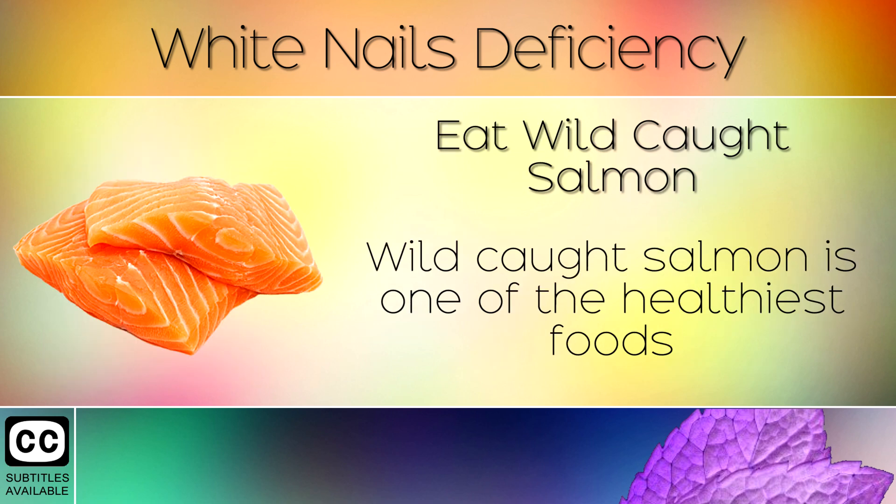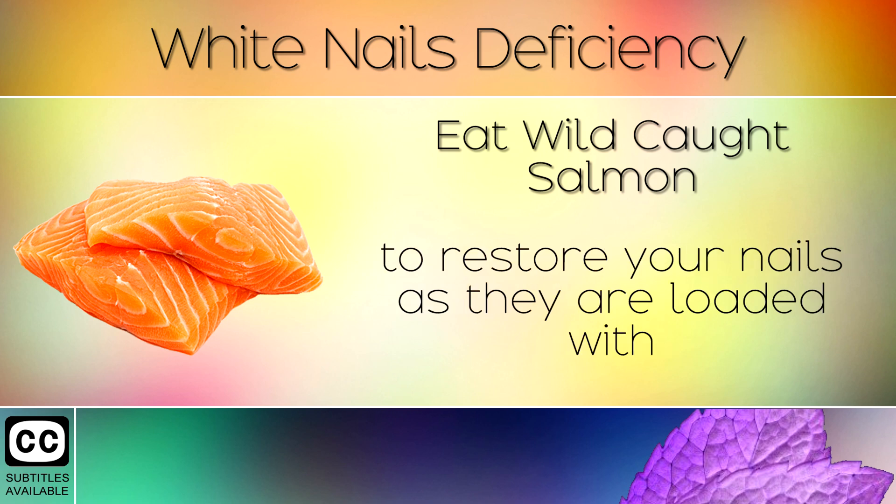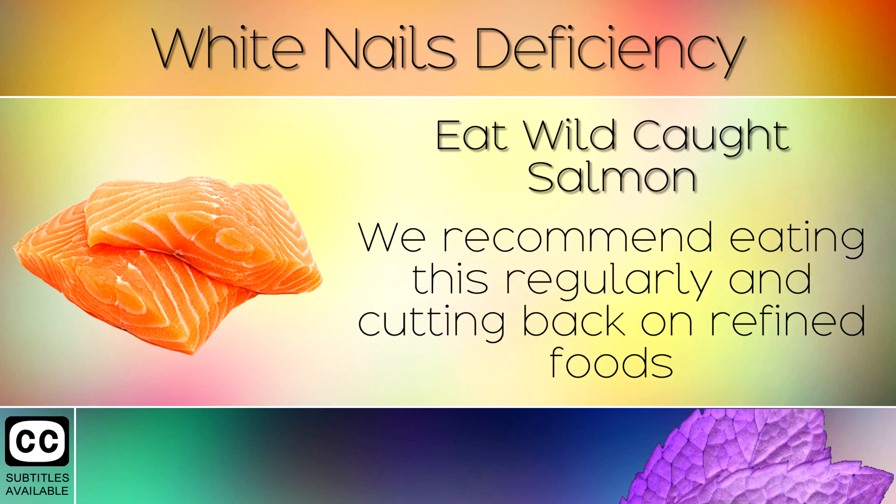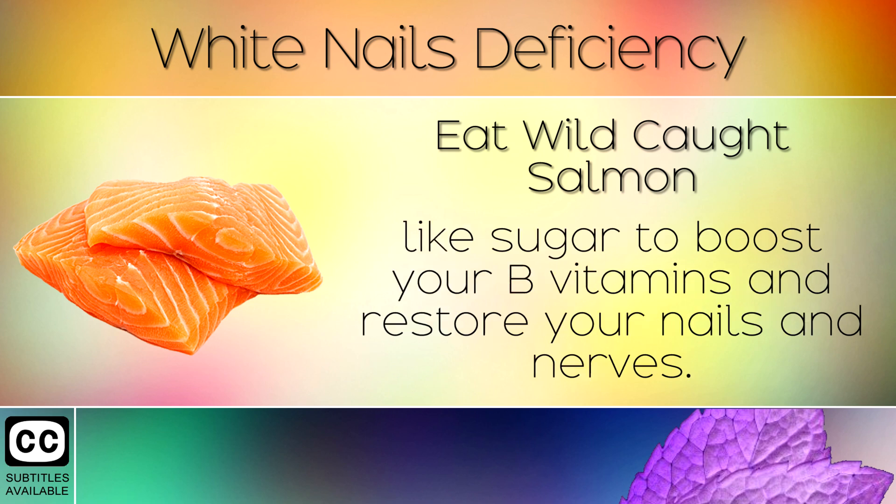Remedy 5: Eat Wild Caught Salmon. Wild caught salmon is one of the healthiest foods to restore your nails as they are loaded with omega-3 fatty acids, vitamin B12, and other key nutrients. We recommend eating this regularly and cutting back on refined foods like sugar to boost your B vitamins and restore your nails and nerves.